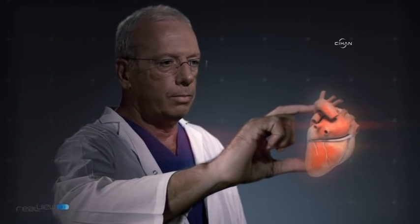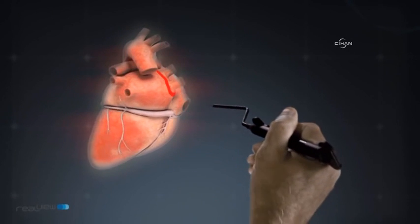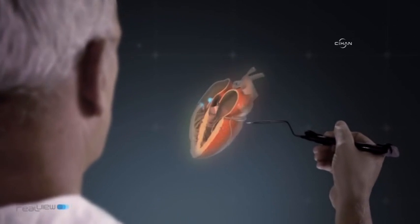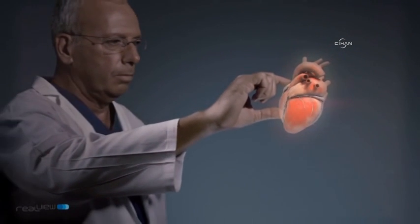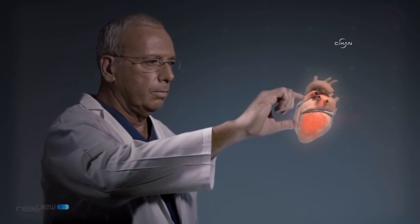We have overcome some of the greatest challenges in the field of digital holography. Unlike typical 3D stereoscopic solutions, which project a mere illusion of an image, our technology accurately reconstructs actual points of light in mid-air. We provide a hyper-realistic user experience presenting high quality, full color, and real-time true holography.